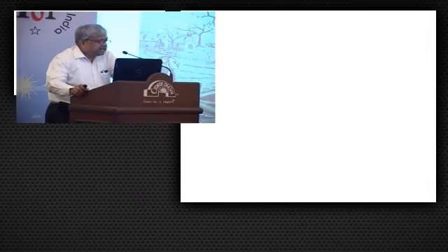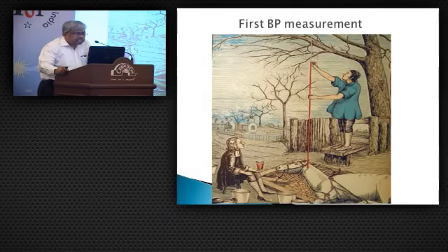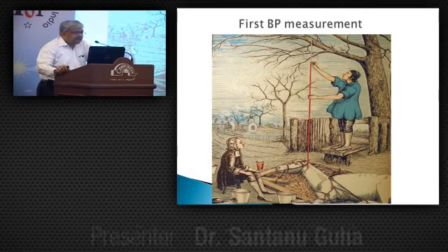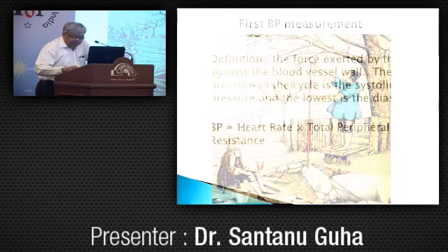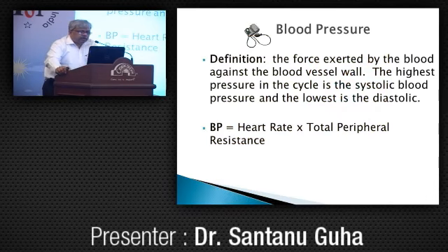This is the first measurement of blood pressure in an animal. Stephen Hale in the year 1733 inserted a brass cannula into the carotid of a horse and it was observed that the blood rises in the glass tube under pressure. We all know the definition: the force exerted by the blood against the blood vessel wall, the highest being the systolic and the lowest being the diastolic.